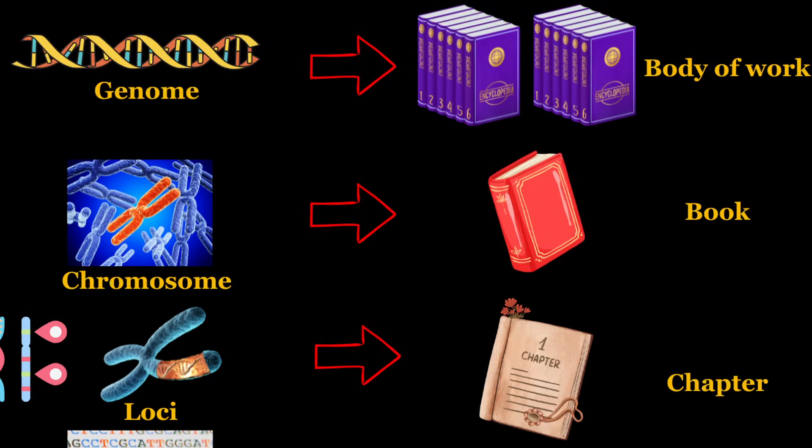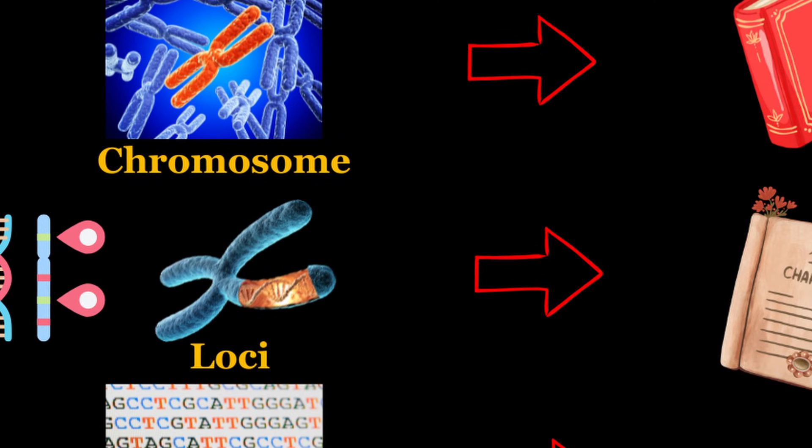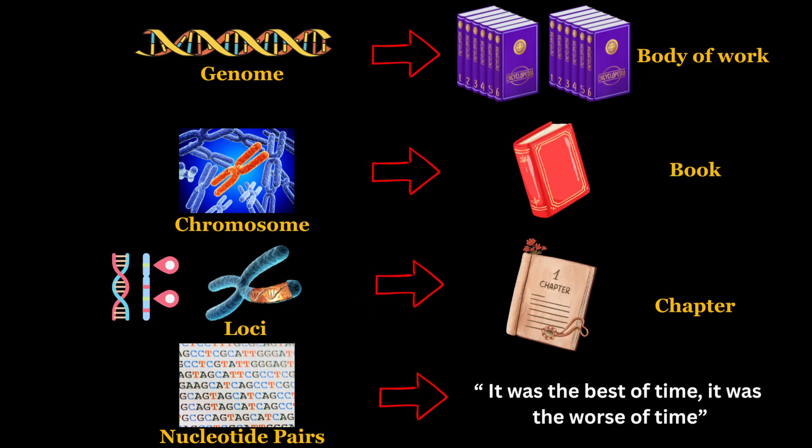To push the analogy just a little bit further, chromosomes are like books. And loci — or loci, depending on whether you use the Latin pronunciation or the English one — are the chapters in this book, where you will find some key nuggets of information that are found, in the case of the genome, in the form of genes. The genes themselves are then written in nucleotide pairs, and they're the equivalent of sentences in the text.